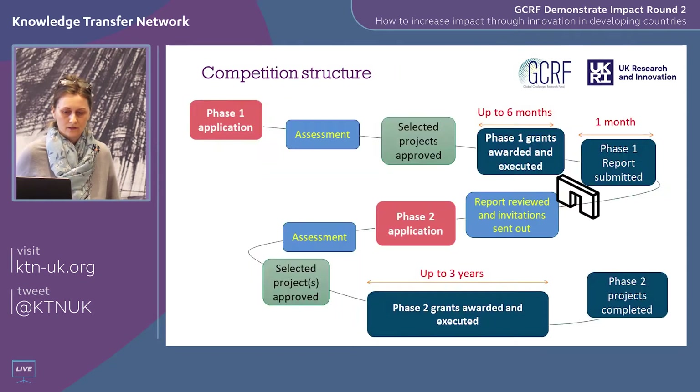We're currently at the phase one application stage. The deadline is the 6th of May at 12 noon. Your application will then be assessed by five different assessors to get a balanced perspective, and you'll be notified of the decision on June the 19th. There's then a period of due diligence and project finance checking which takes approximately three months, so we're expecting projects to start mid-September — although this could change depending on the coronavirus situation.